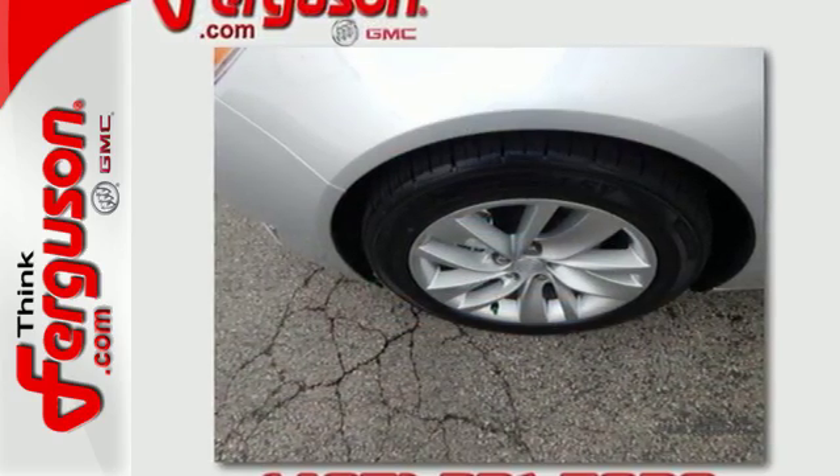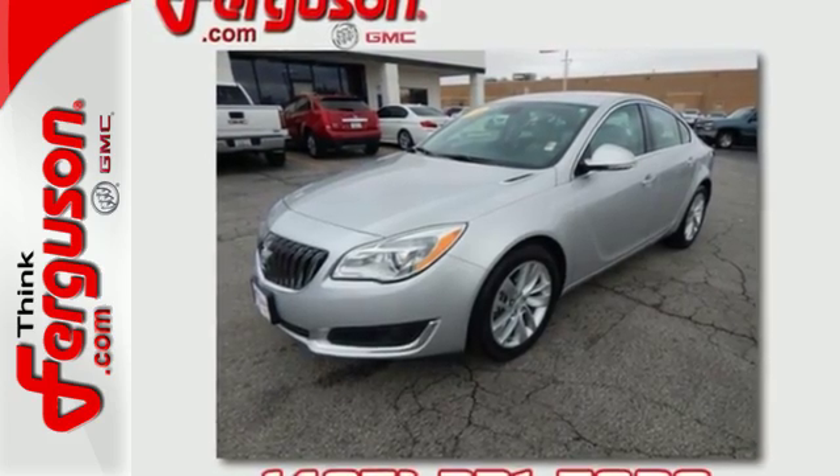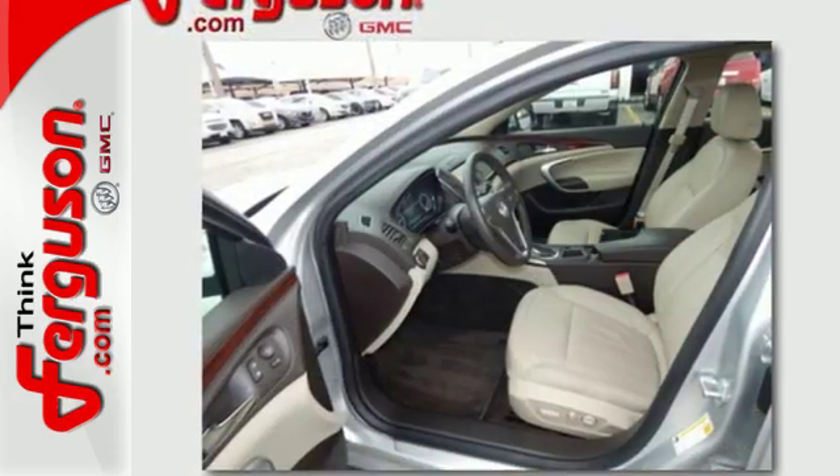From heated leather seats, a rear-vision camera and dual-zone climate control to Buick's IntelliLink and OnStar with 4G LTE and built-in Wi-Fi hotspot to keep you connected, you'll experience the elegance and sophistication you deserve.